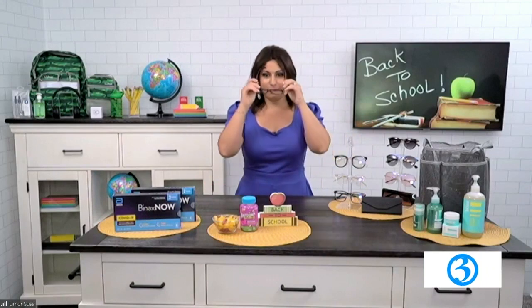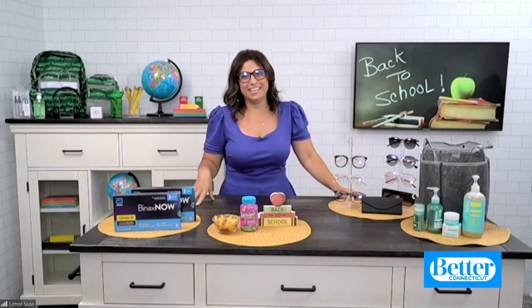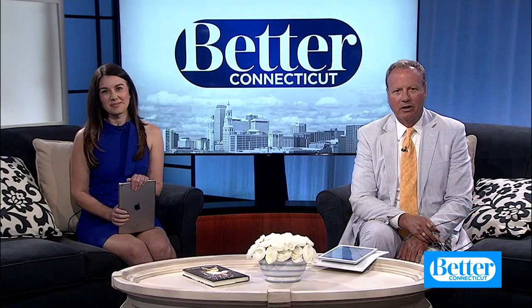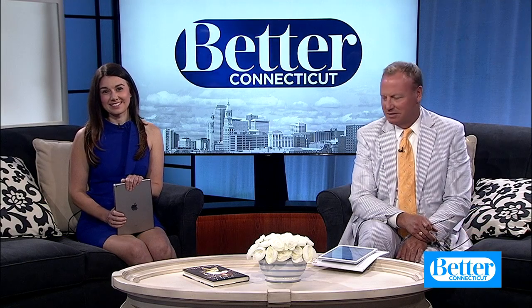Am I too old to take a Flintstone vitamin? No — I had two of them this morning! Thanks, Limor. For more information, visit LimorLoves.com and follow along on Instagram at LimorSuss.